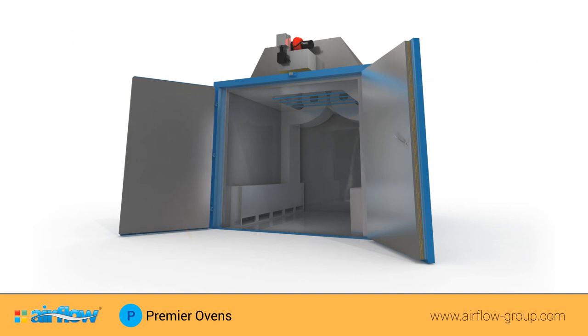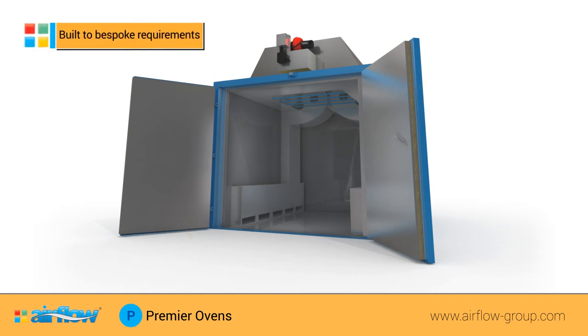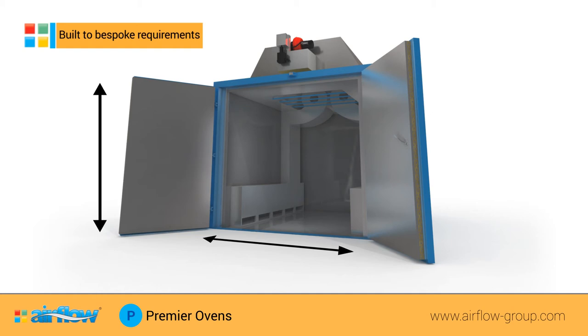All Premier range ovens are constructed to our customers' exact requirements using high-quality components and our unique modular construction method. A wide range of temperature options are available up to 425 degrees centigrade.